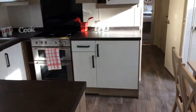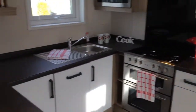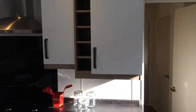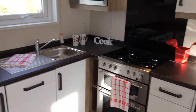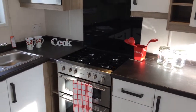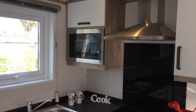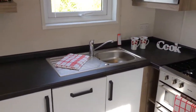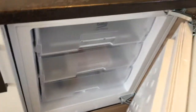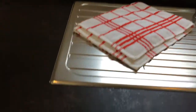Moving on to the kitchen area. There's some lovely worktop space here, and plenty of storage with these cupboards and drawers. We've got an oven there with a hob on top, a microwave up there, and your sink right there. Here we've got a fridge and right next to it a freezer, and over here we've got a dishwasher as well. So it's all fully equipped and ready.